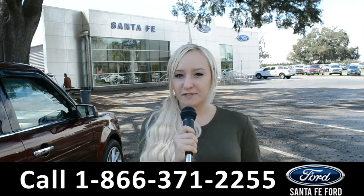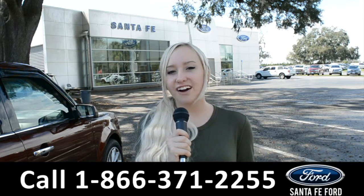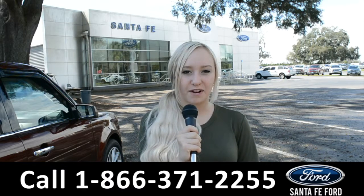For more information on this specific vehicle, you can visit us online at santafeford.com or give us a call at the number below. My name's Alyssa. Thanks for watching.